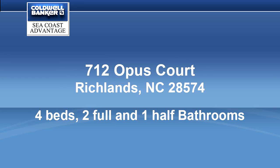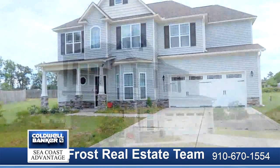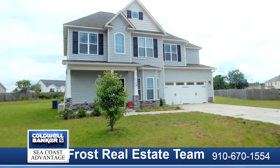Welcome to the Anthony Floor Plan by Wynn Builders. This home sits at the edge of the cul-de-sac for that ultimate privacy and safety.